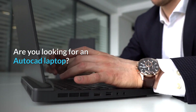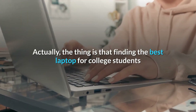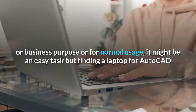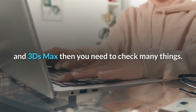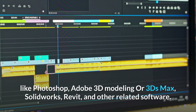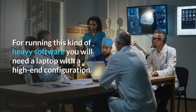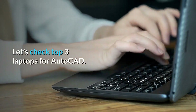Are you looking for an AutoCAD laptop? If your answer is yes, then you are in the right place. Finding the best laptop for college students or business purposes might be easy, but finding a laptop for AutoCAD and 3ds Max requires checking many things. If you are a professional architect or AutoCAD user, you will also use heavy software like Photoshop, Adobe, 3D modeling, 3ds Max, SolidWorks, Revit, and other related software. For running this kind of heavy software, you will need a laptop with a high-end configuration. Let's check the top three laptops for AutoCAD.